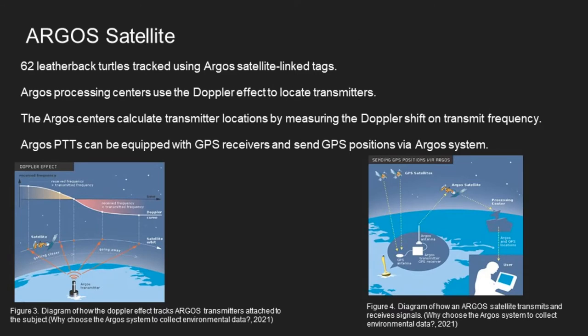This study also used data from 62 turtles tracked using Argos satellite link tags. Argos passive sensors use the Doppler effect to locate transmitters attached to the subjects below, and can be equipped with additional GPS for enhanced accuracy when providing a location.